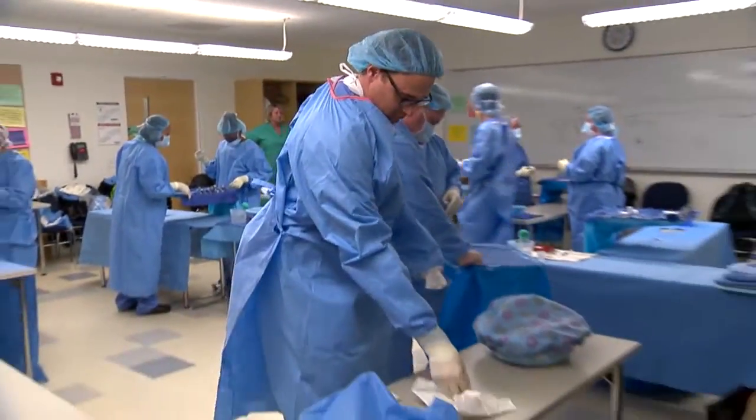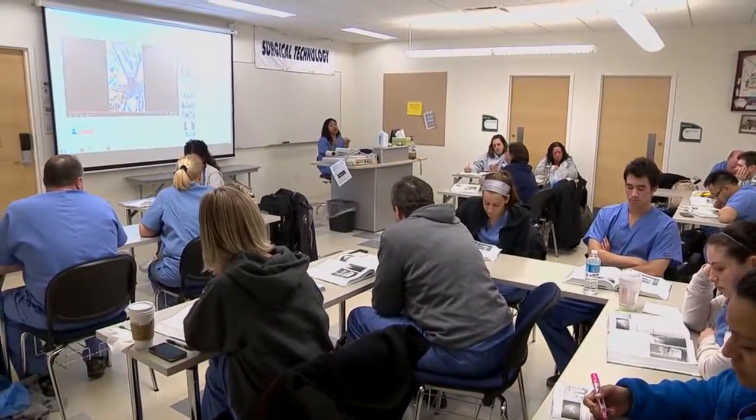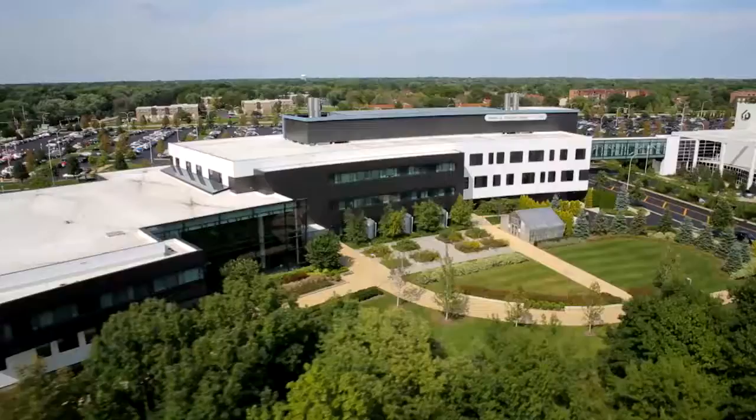The instruction and the program have been fantastic. I know someone who's been in the program, and he says that every hospital he's worked at considers COD one of the best feeder programs into their surgical tech employment opportunities. Everything's been fantastic — you can tell the instructors are all experienced and very enthusiastic.